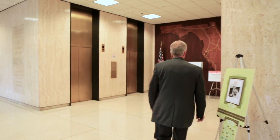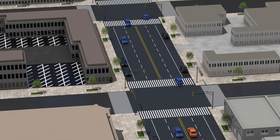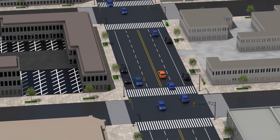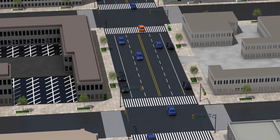The reason that road diets are considered, at least from our agency standpoint, a big benefit is the safety benefit. Having four lanes instead of three or two lanes allows people to weave through traffic, and so you end up with sideswipers. By having a road diet you eliminate those conflicts.